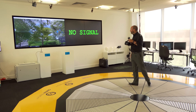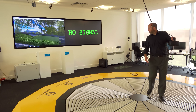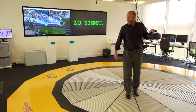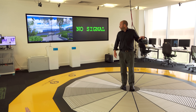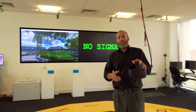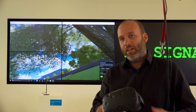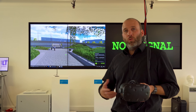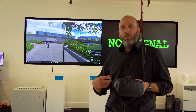Here we're actually walking into the trees, and we can change direction and walk in different directions. In this particular demo, we are actually in Milton Keynes — virtual Milton Keynes — and we've replicated this to allow us to start investigating the interactions between autonomous vehicles and people.